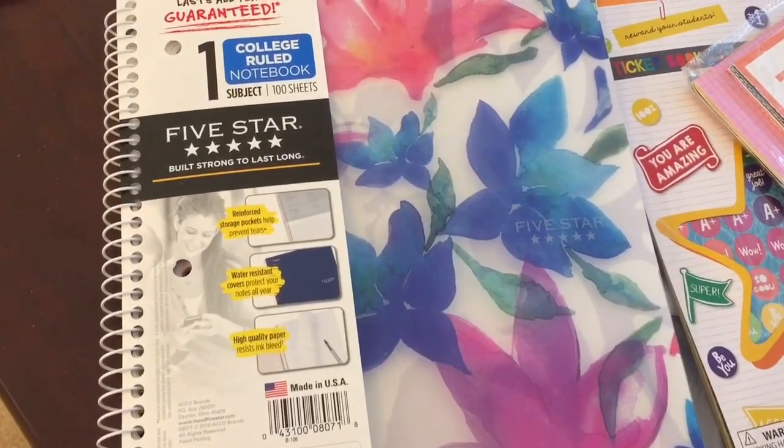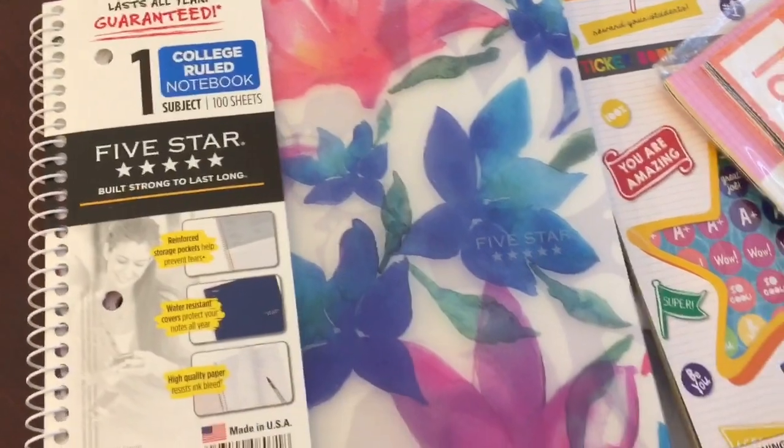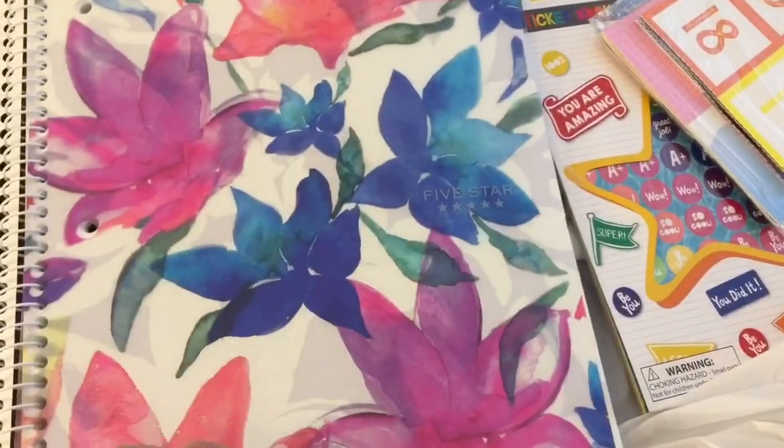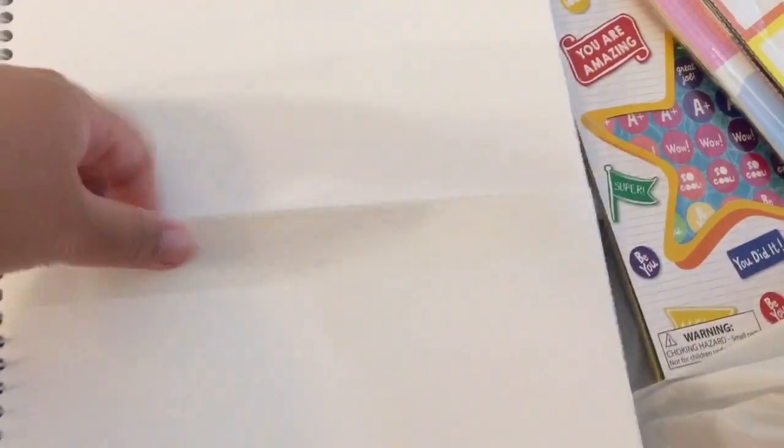This is a Five Star brand one-subject college rule notebook with 100 sheets. I like this one because the front is plastic so it's extra durable and it has this beautiful pattern. Inside it has a pocket, and this kind of notebook I just take with me to different team meetings and staff meetings that we have throughout the year.